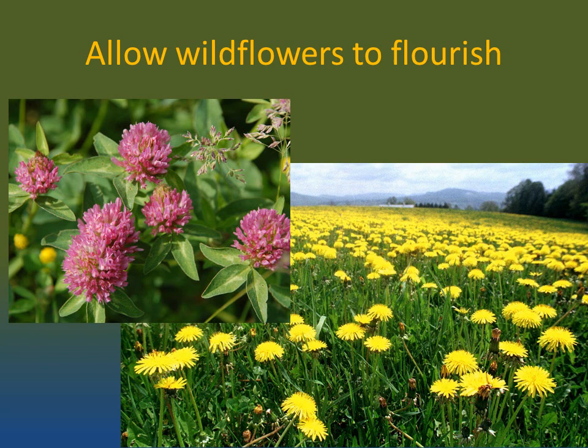Next, don't be afraid to let wildflowers and so-called weeds flourish. Dandelions, coneflower, cornflower, daisies, honeysuckle, Queen Anne's lace, clover, and many other wildflowers and so-called weeds all provide valuable sustenance to the bees. Often, the products used to kill these can also hurt other flowers, trees, and even grass that you do want to grow in your garden.